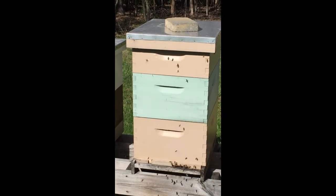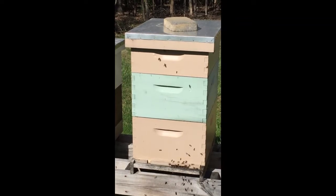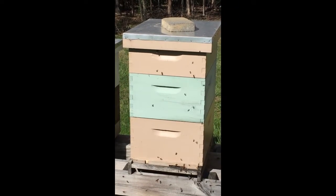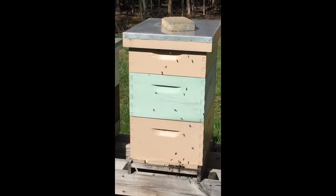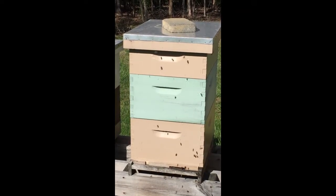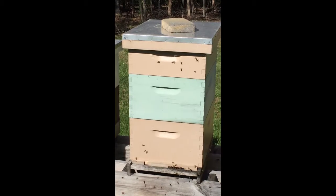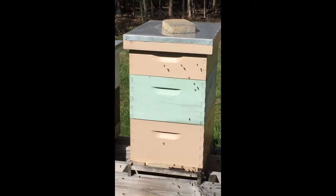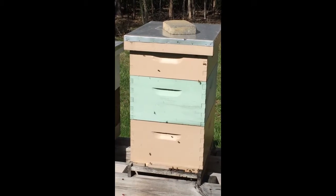I'm showing you a beehive with two entrances. As you can see down at the bottom, it's got a reducer on it, which keeps it warmer before spring actually comes. That'll be removed once the weather warms up a little bit. And if you look at the top, you can see the bees coming and going there. That's also an entrance.